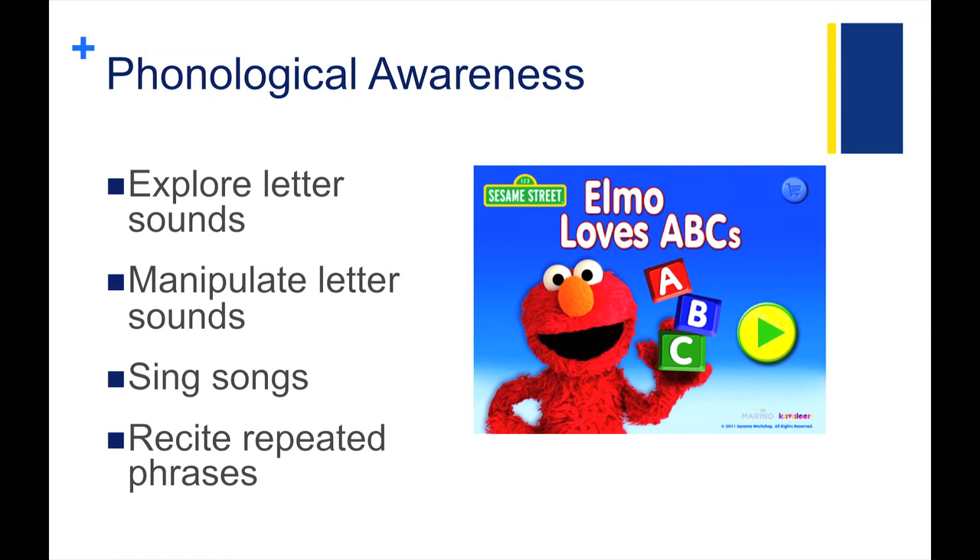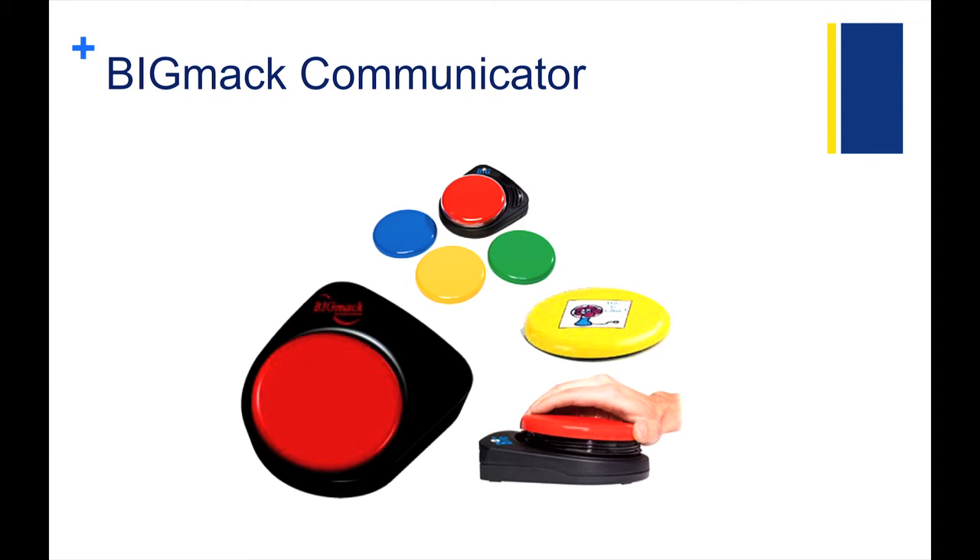To help kiddos with phonological awareness skills, they'll need the opportunity to explore letter sounds and manipulate them. Using learning apps on an iPad is a great way to expose kiddos to this and let them play with letters and their sounds. Here are some free to low-cost apps from iTunes that help with phonological awareness skills: Elmo Loves ABCs, Rhyming Words, and Word Wizard. Singing songs and reciting repeated phrases throughout a book or story are also great ways kids can develop phonological awareness skills. For the kiddo who is not able to use speech, this may seem impossible. Consider using a device that has speech output like a Big Mac communicator, which allows you to record a single word, phrase, sentence, or even a longer message like, 'You do the hokey pokey and you turn yourself around.' The kiddo can initiate or join in with others if the message is pre-recorded for them.